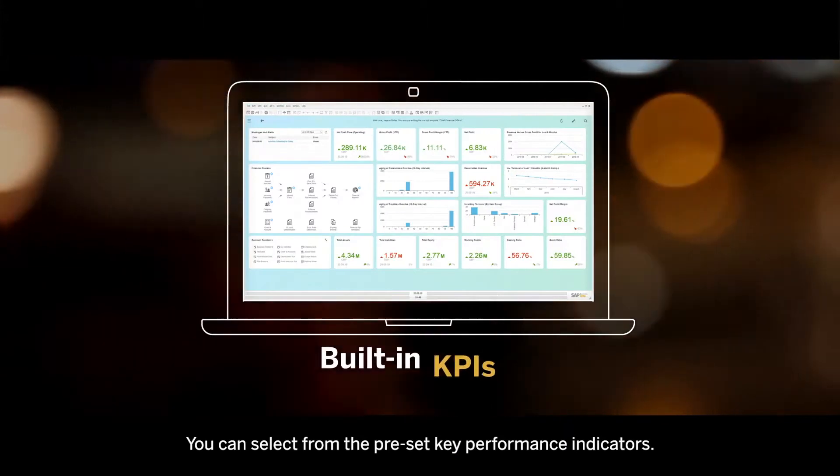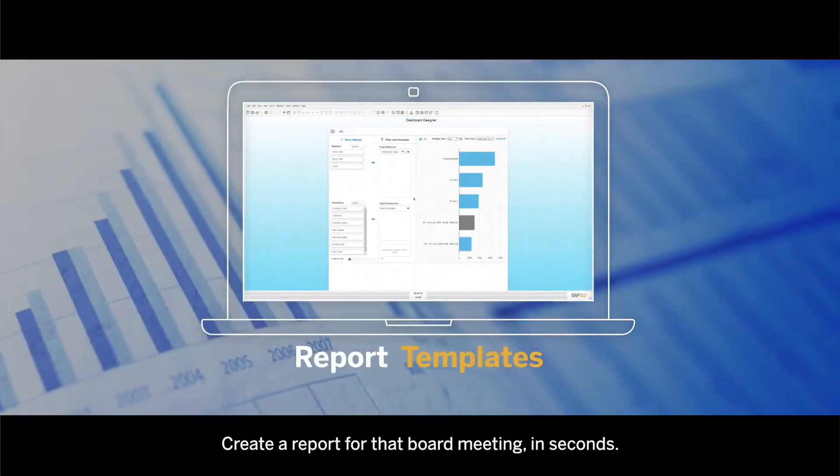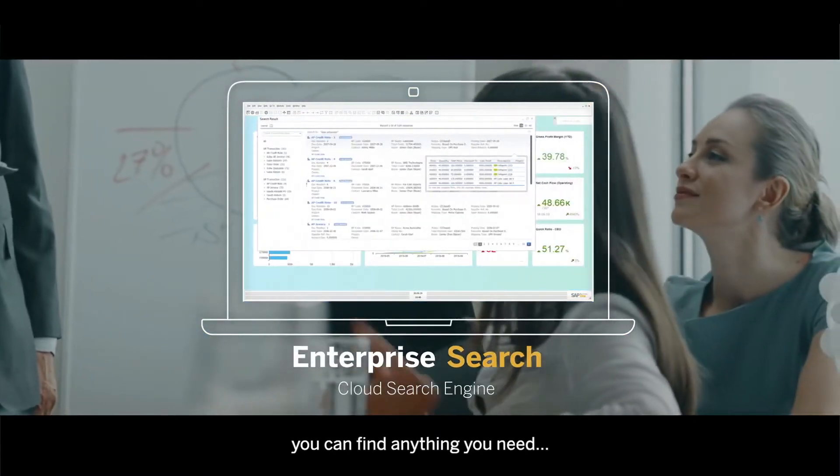You can select from the preset key performance indicators, create a report for that board meeting in seconds, and with features like enterprise search you can find anything you need fast.